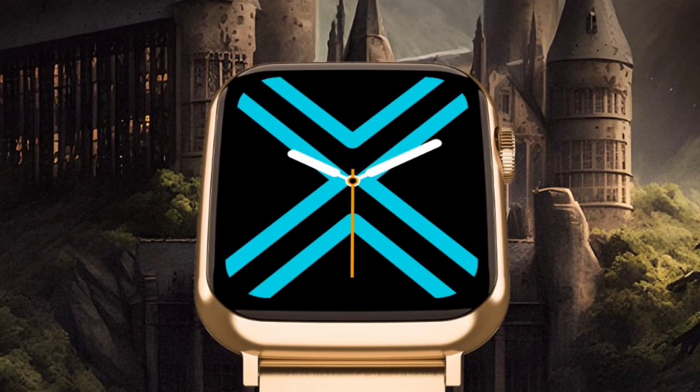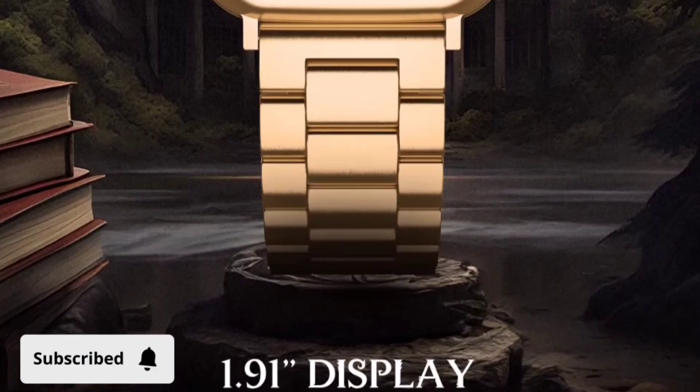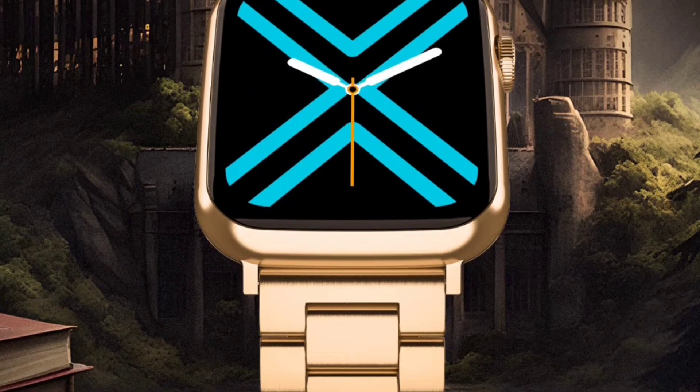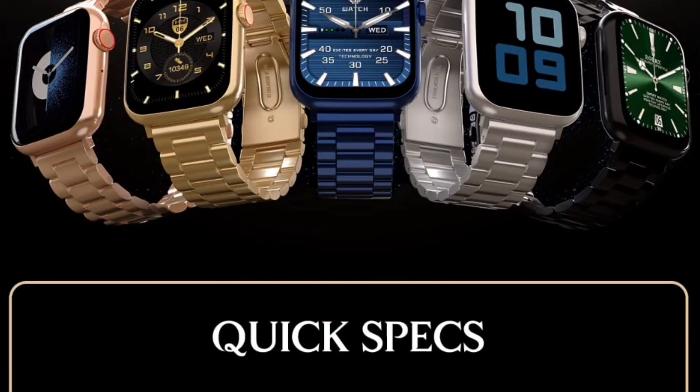Here we are going to get a premium watch — the Lumos Radiant Legacy by Firebolt — and it is going to have a great display. We are going to get a display of 1.91 inches, and here we are going to get luxury and steel build. If I talk about the pricing, I will tell you that first to build curiosity. The price bracket here — you can say that this is a luxury watch. Pick your Lumos — here we are going to see 5 color shades.